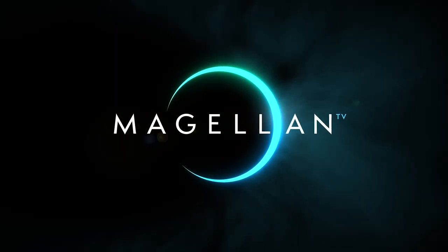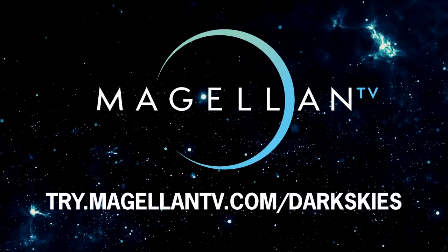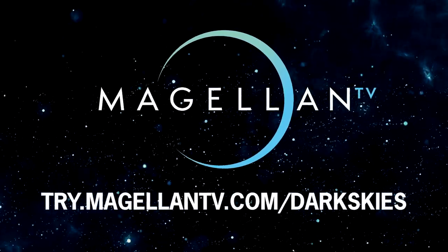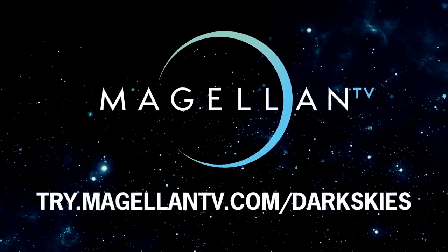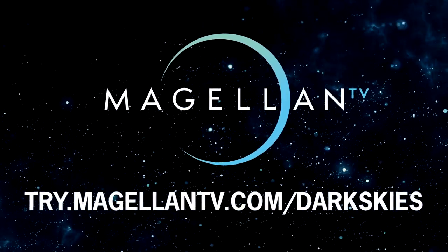Thanks for watching, and thanks again to MagellanTV for sponsoring this video and for offering a free trial to Dark Skies viewers. Please visit try.magellantv.com/darkskies or click on the link in the description below for access to more than 2,000 documentaries streaming across all your devices without interruption.